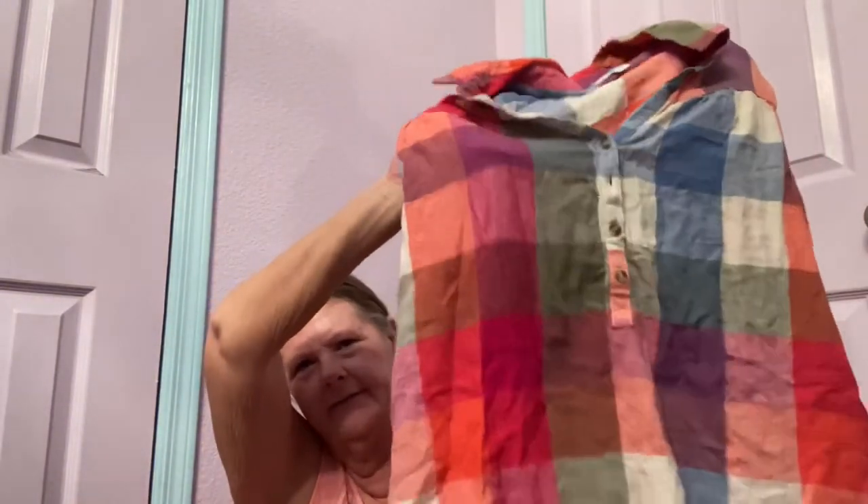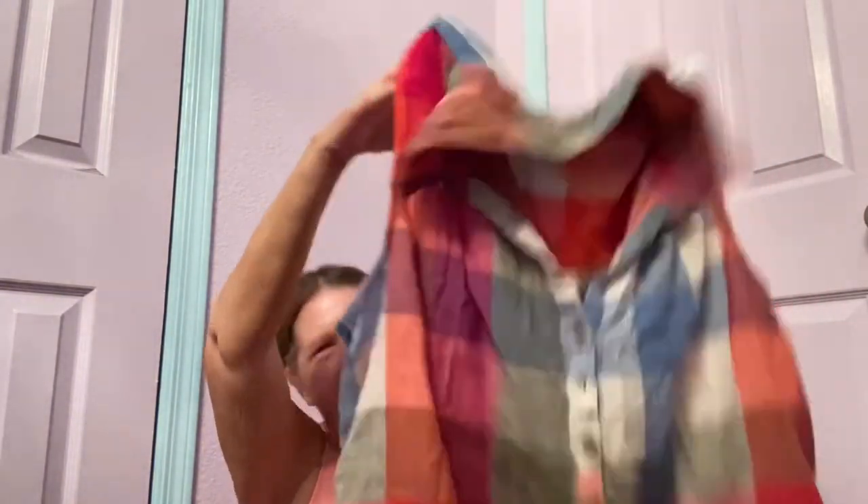The next piece from Goodwill feels like linen — and it is. It's a Time and True size 22, sleeveless button-front plaid top. Hopefully I'll get $20 to $25 for that. I really like the colors and I love linen.